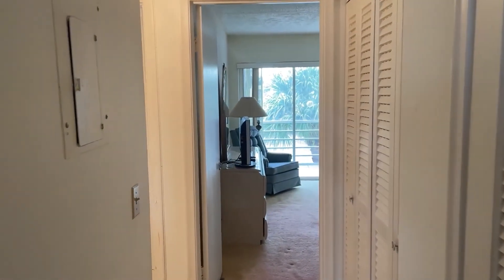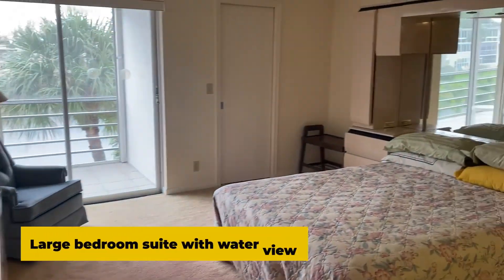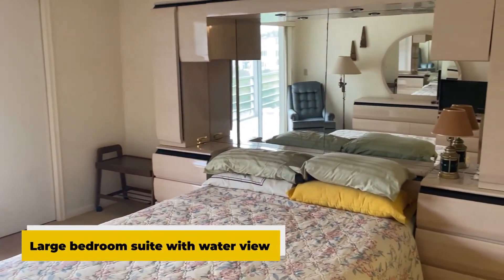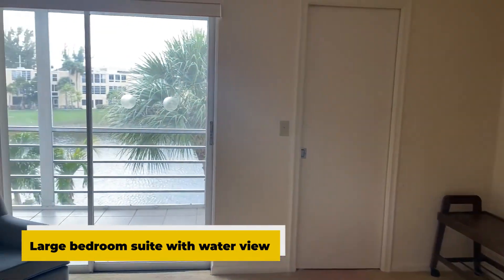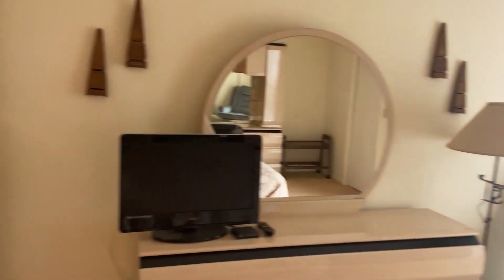Let's go take a look at the primary bedroom suite. We have a lovely water view, walk-in closet, full en-suite bath, and lots of space.